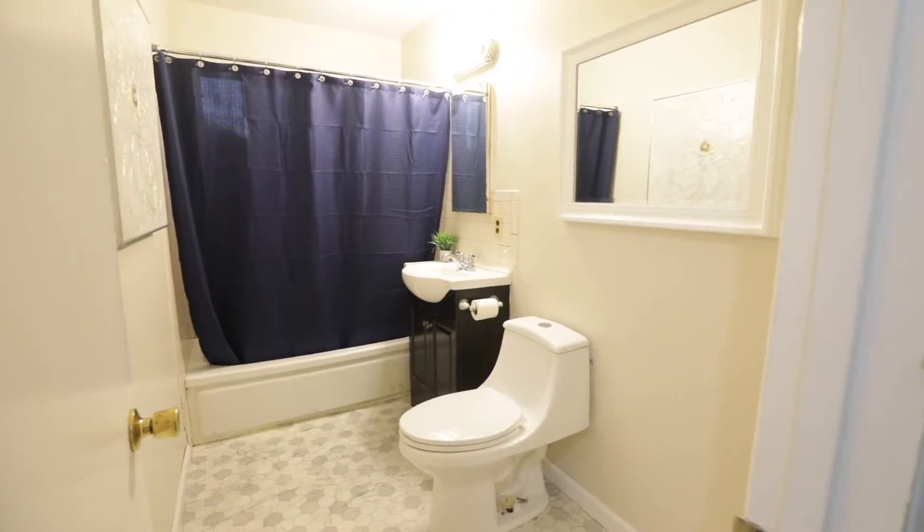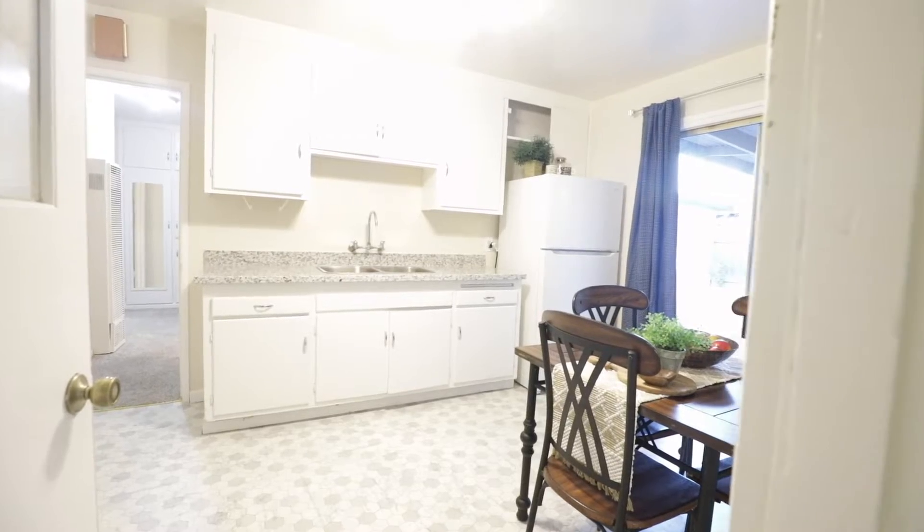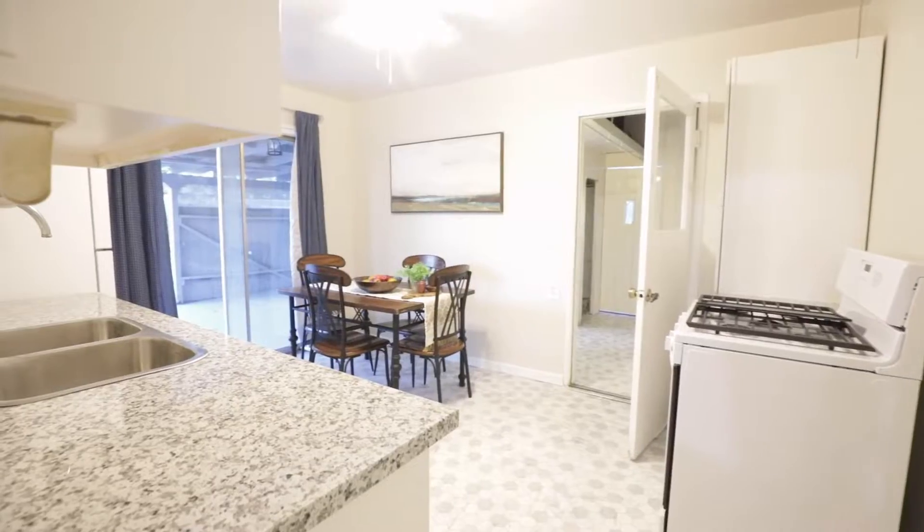We've got a really nice wide, big kitchen. Check out this beautiful kitchen — remodeled with granite countertops, new flooring, and some new cabinetry.